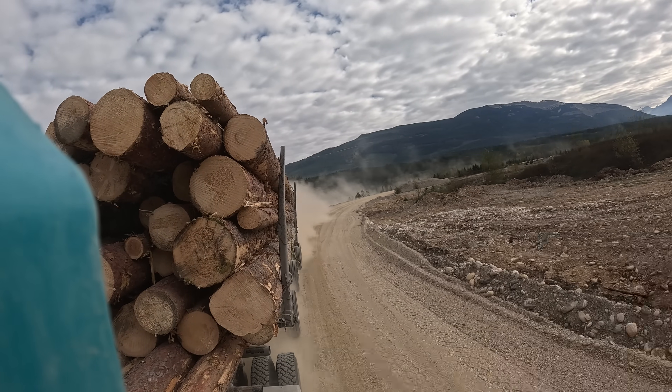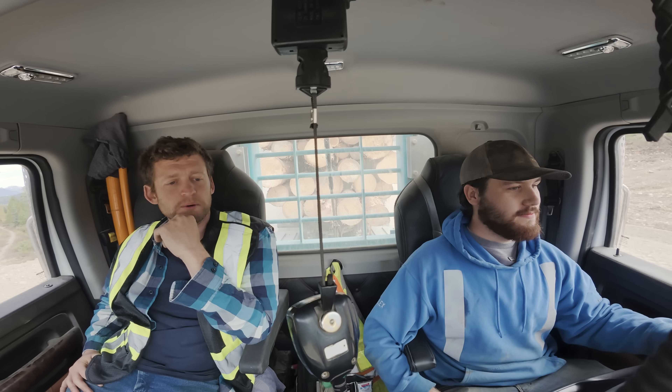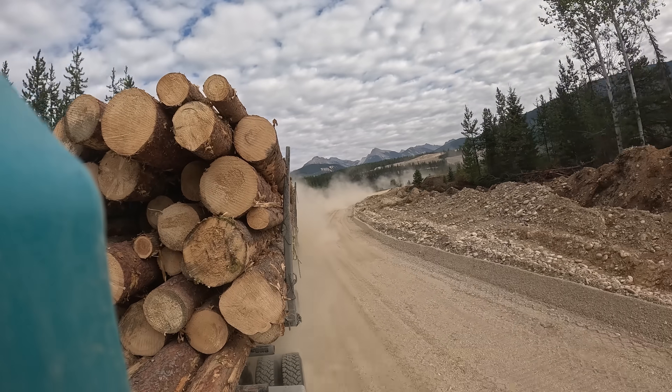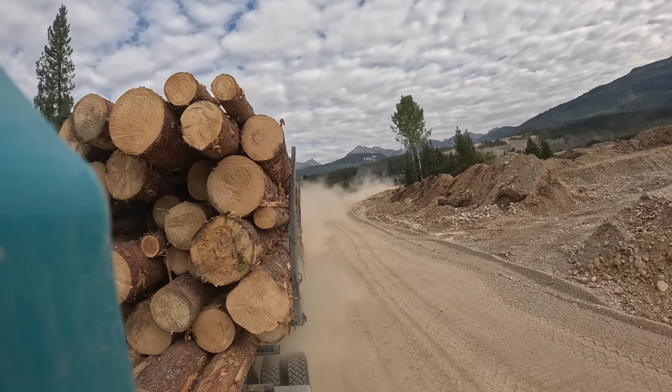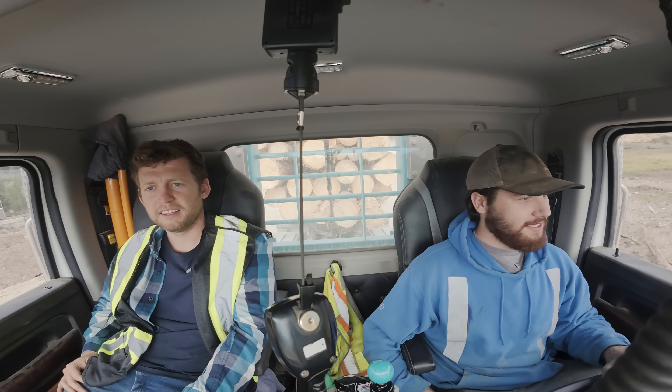That was better than the road I just came off of, though. I would imagine it's probably better than the logging road. What are we doing now? 43. Well, it feels totally fine at 43. This is the only sharp corner on this one, but that's as sharp as the sharpest corner is. Oh, that's not bad. Yeah, this one's fast though. Didn't take long to build it.